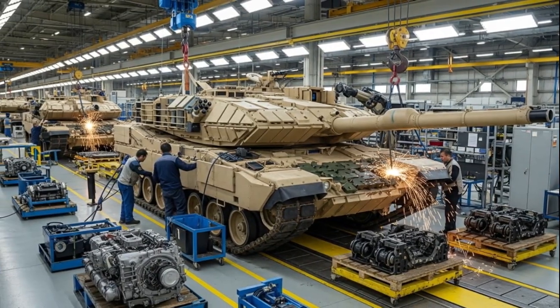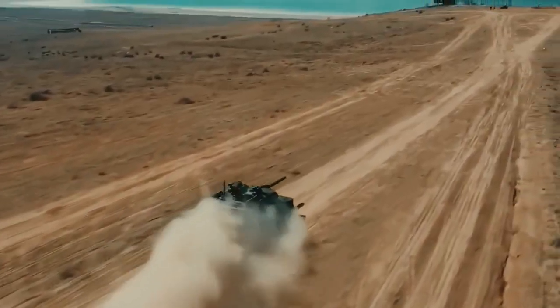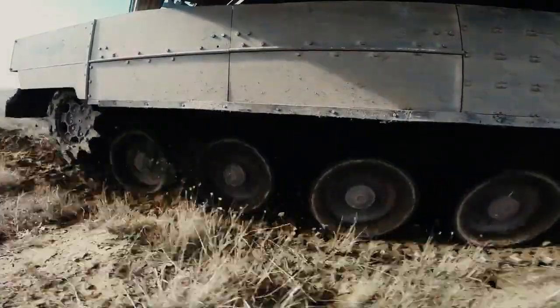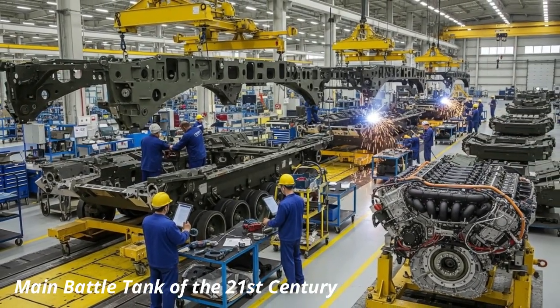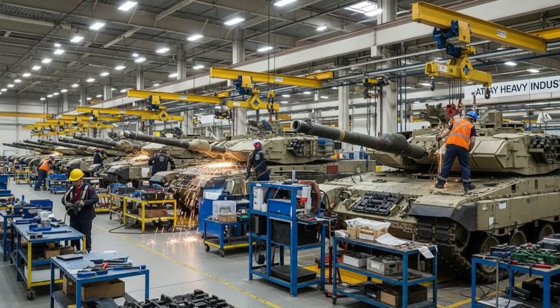The Altai tank, often dubbed the pride of the Turkish defense industry, represents more than a decade of development, testing, and refinement. Originally conceptualized in the mid-2000s as part of Turkey's ambitious national tank project, the Altai has evolved from a prototype to a fully operational main battle tank designed to rival and even surpass many western and eastern main battle tanks in terms of performance.